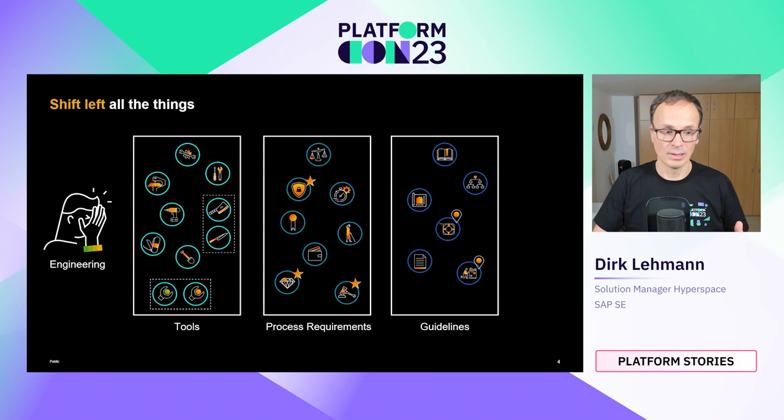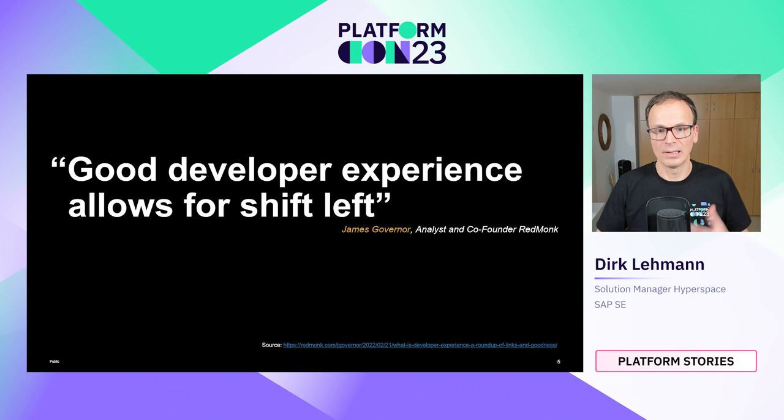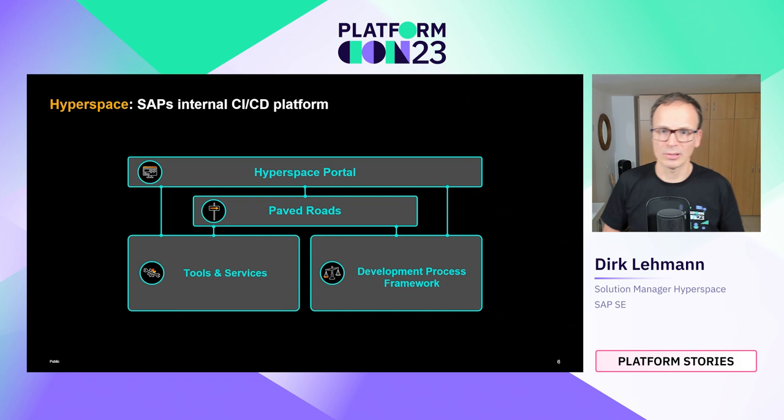If a team's cognitive load gets too high due to too many unrelated tasks, their ability to deliver customer value goes down. So is shifting left a problem — did we as an industry go wrong? I don't think so. James Governor, co-founder of RedMonk, put it well: you need to have a good developer experience in place before you shift things left. If the developer experience breaks and you shift things left, cognitive load blows up and developer productivity, happiness, and customer value go down while failure rate, stress, and burnout go up. A broken process doesn't get fixed by shifting it left.